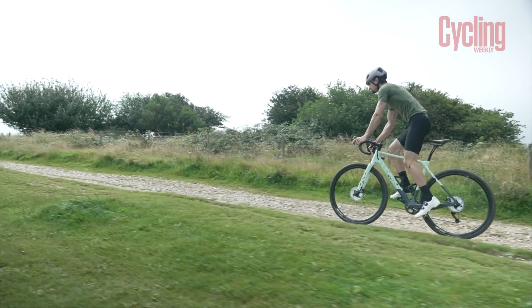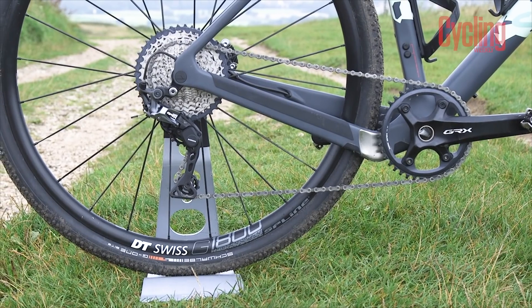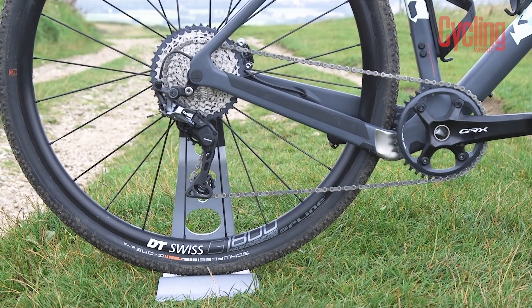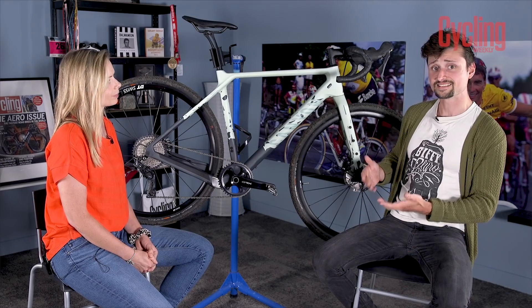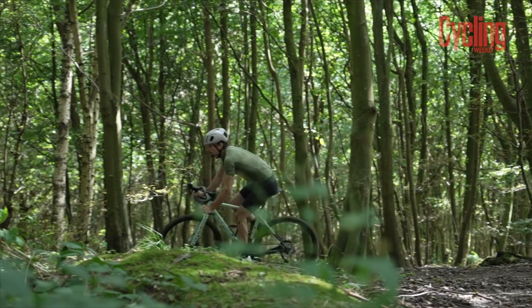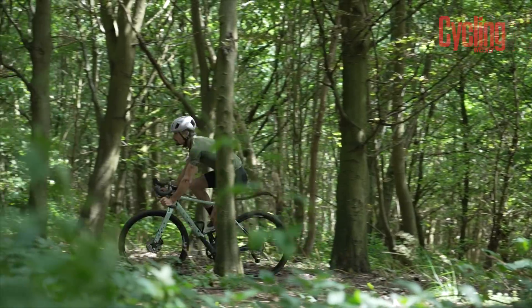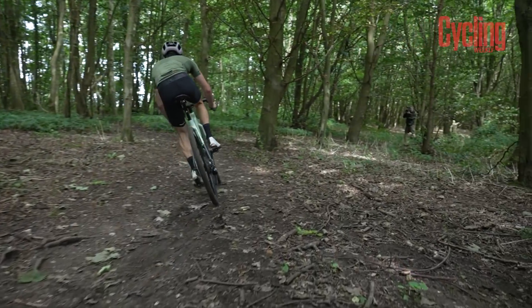We have a higher-end groupset than on the Rondo, but you don't have quite the same range. At the front you've got a 40-tooth chainring and out back an 11-42 tooth 11-speed cassette. This is the lowest gearing option you get with Shimano's 1x11 GRX groupset, but it is really a little bit high for a gravel bike being taken on a multi-day trip or any long ride where you're loading it up with bikepacking bags — you do want something just that little bit lower so you can winch yourself up those climbs.